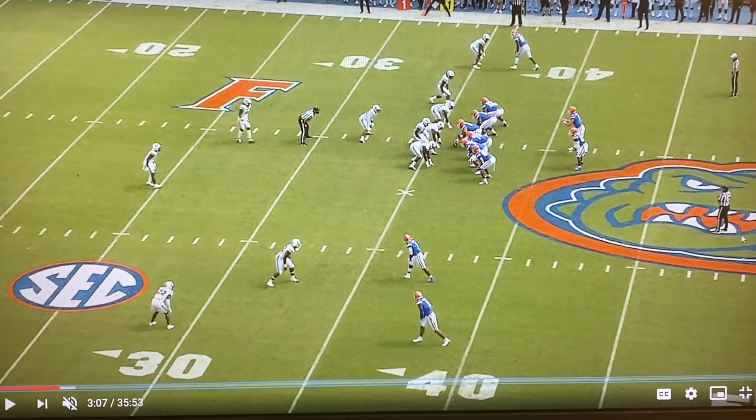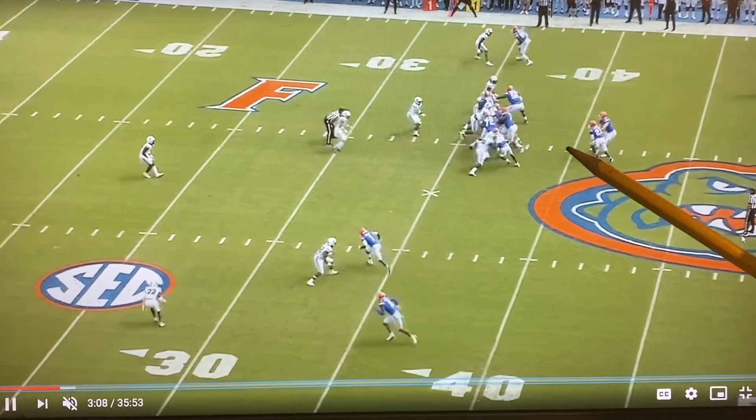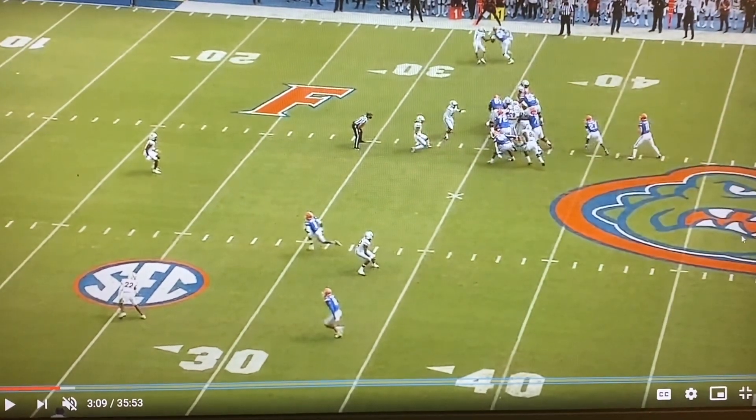Florida's going to run play action. And after the play action, you'll see the safety comes down to the box, with the linebackers blitzing.